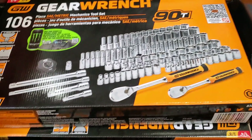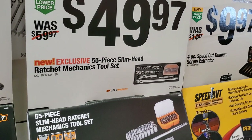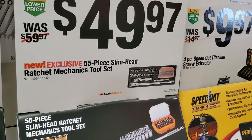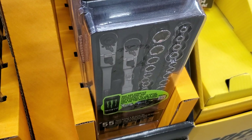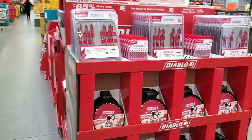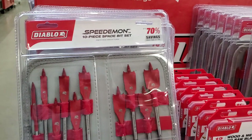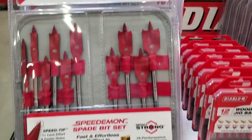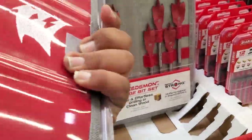Some nice GearWrench sockets, two ratchets, extensions, deep and shallow sockets. $49.97 for the 55-piece slim head ratchets mechanics set. Personally I wouldn't invest in this — I'd rather just get a full set like the other one.